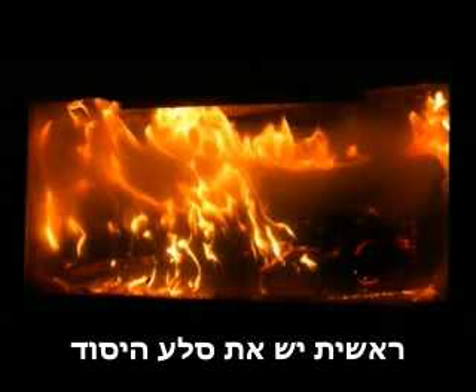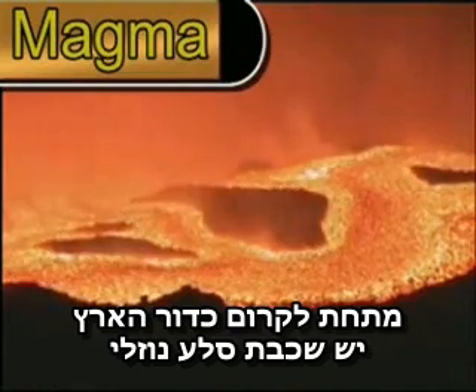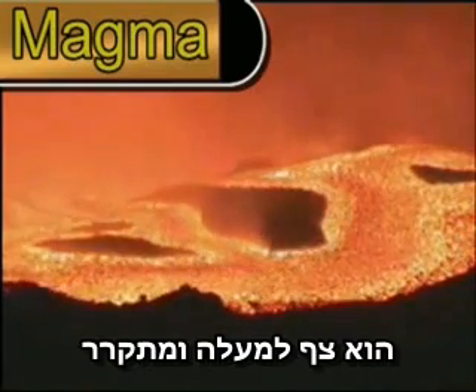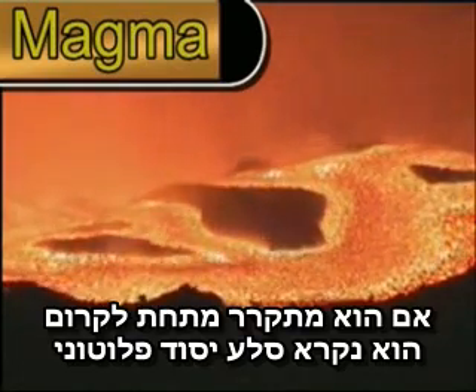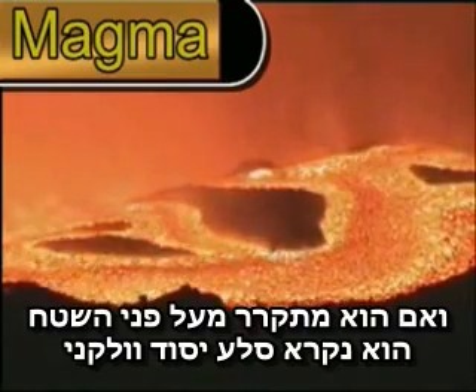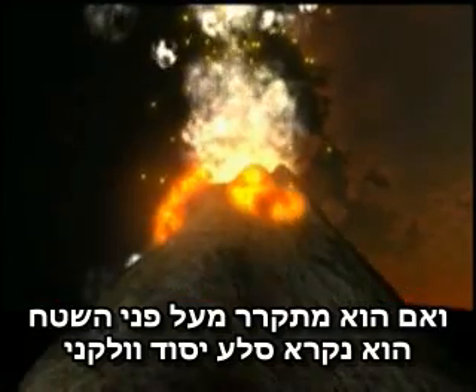First up it's igneous, which is Latin for fire. Under the Earth's surface is a layer of molten rock called magma. As it's less dense than the solid rock, it floats upwards and cools. If it cools under the Earth's crust then it's called intrusive igneous rock, and if it cools on the surface of the Earth it's called extrusive igneous rock.